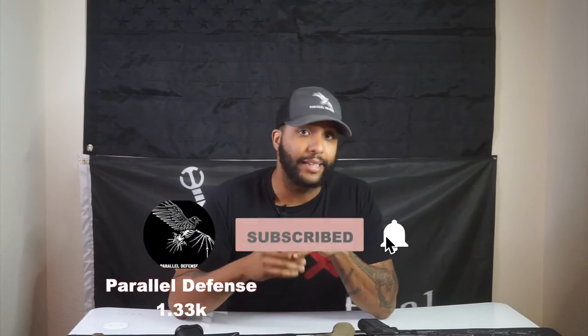What's up everybody, it's Instructor Smiley. Thank you guys for clicking on this video. Today we're gonna be going into my full thoughts and review on the Swampfox Optics Kraken — a little bit more in-depth review. If you guys have not done so already, please like and subscribe and leave a comment on what you think, or leave a comment at the end on how you felt the video went.